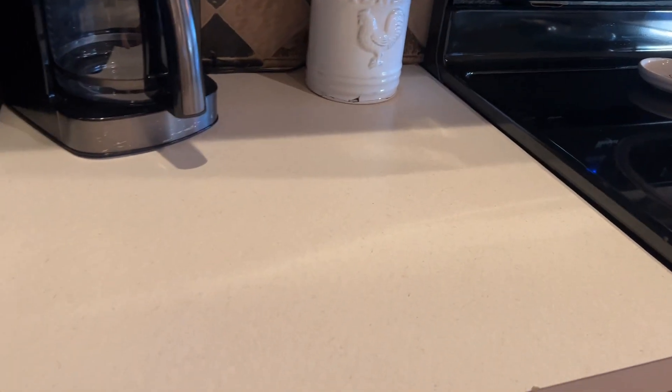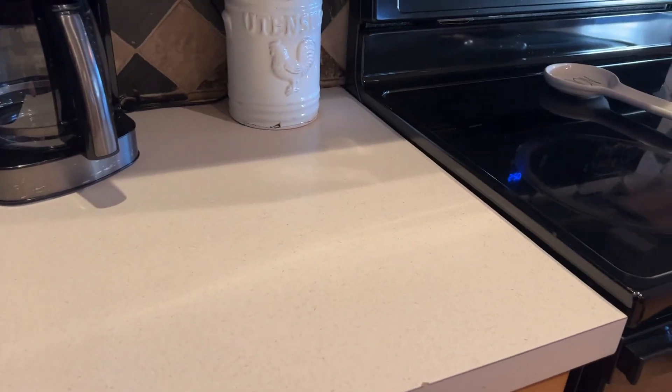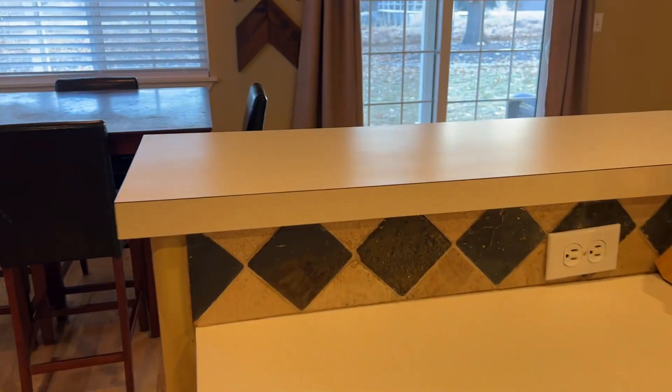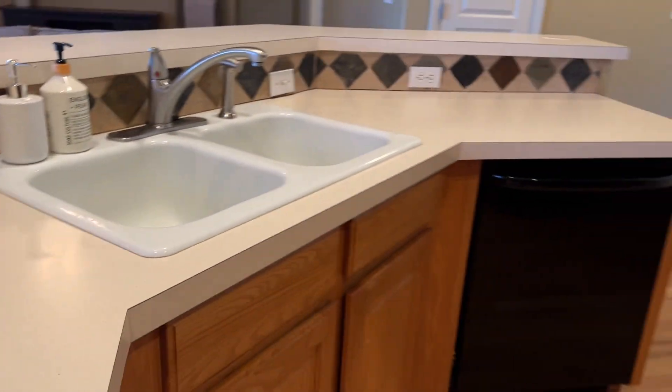This is vinyl, or formica. And this is tile. This is a nice neutral little color. That is washer and dryer.